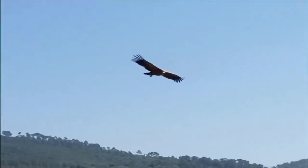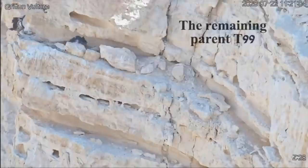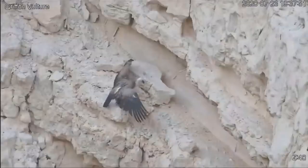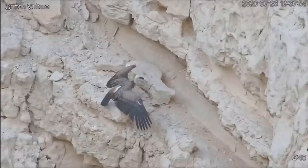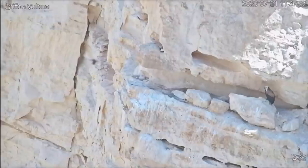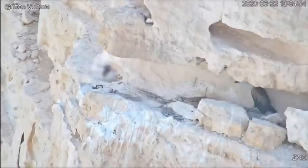The conservationists who set up this nest camera knew that the father left behind would not be able to rear their one chick on his own. And so a saviour was sought and found. Called mother drone, it's been dropping food onto the cliff-face ledge every two or three days.